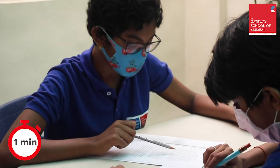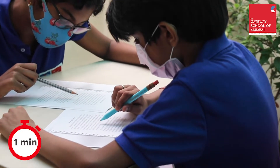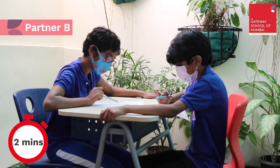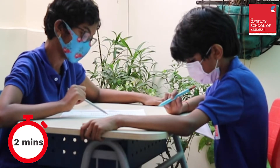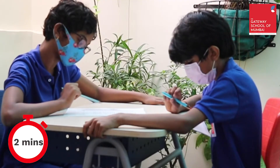Now it's Partner B's turn and the same process applies. Now for the bone read for two minutes. Partner B goes first and reads from the text for two minutes. Partner A listens and marks any mistakes, while Partner B then re-reads the section where he or she has made many mistakes, until two minutes are up.